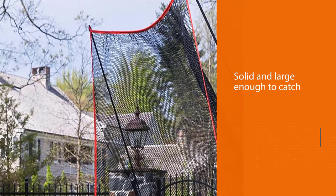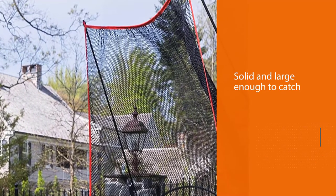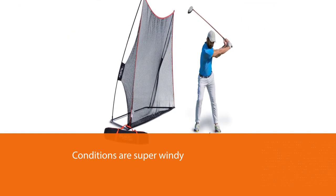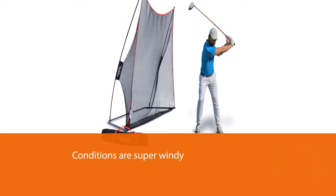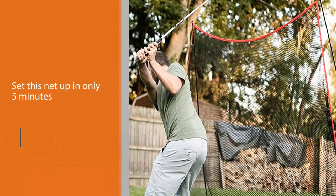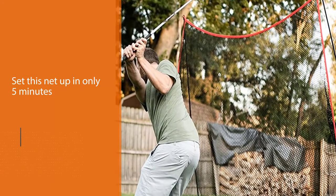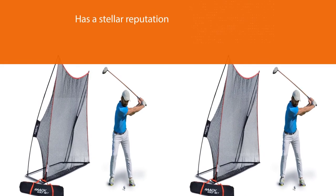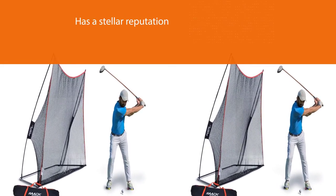Number two: Rocket Hop Golf Net. The University of Georgia golf coach Chris Hock raves about this net's durability. This practice net is solid and large enough to catch even your wildest shots. Some golfers have been impressed that they do not have to pin this net to the ground unless conditions are super windy. Most folks can set this net up in only five minutes or so, and the Rocket Sports product support team has a stellar reputation for replacing any defective parts quickly.